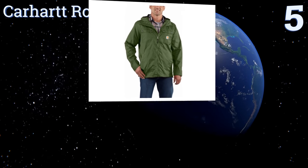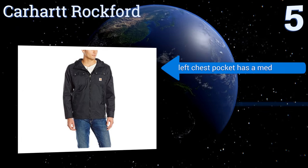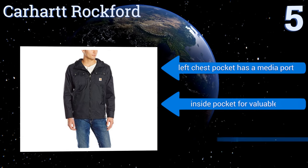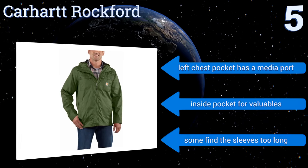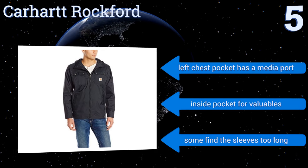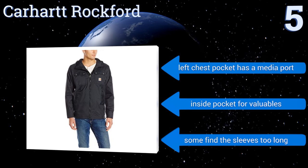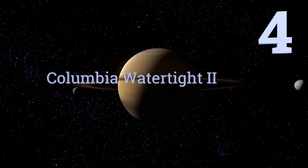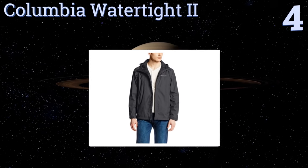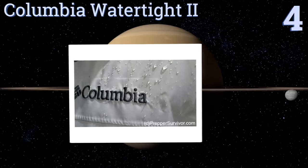Halfway up our list at number five, with its 100% nylon oxford polyester shell, mesh-lined body, and taffeta-lined sleeves, the Carhartt Rockford has got you covered for those chilly days. It's comfortable to wear on a hike or simply walking the dog and stores away compactly when not in use. It boasts a left chest pocket with a media port and an inside pocket for valuables, but some find the sleeves too long.